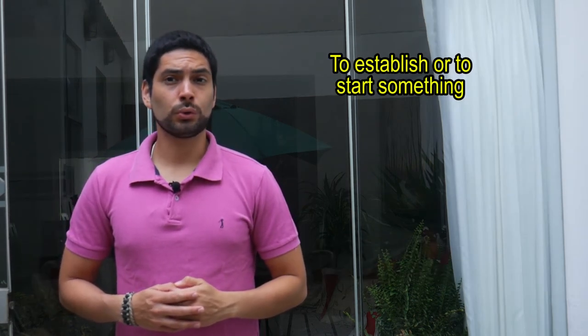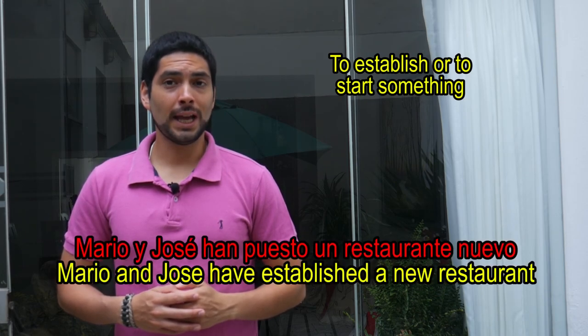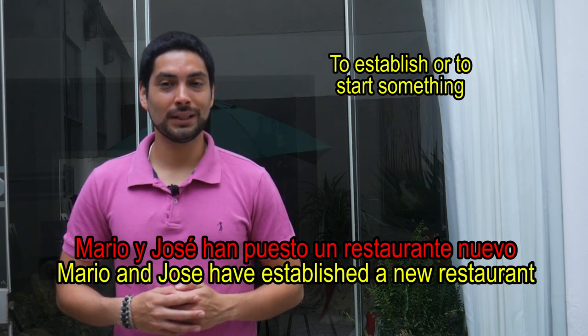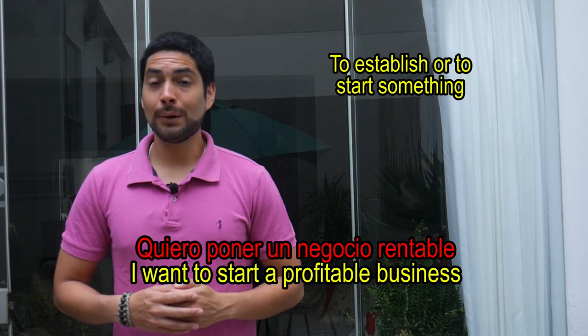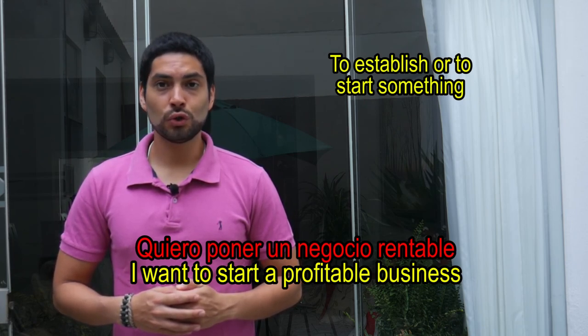To establish or to start something. Ejemplo: Mario y José han puesto un restaurante nuevo. Another example: Quiero poner un negocio rentable.